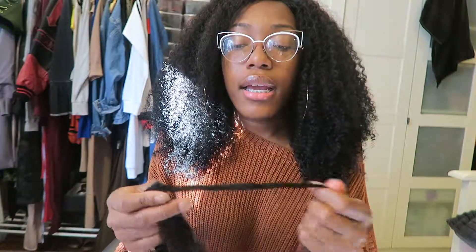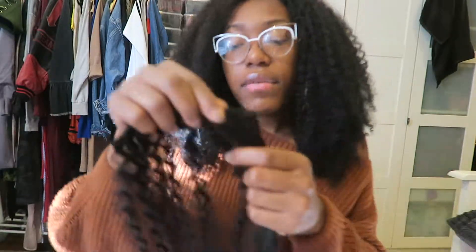You can definitely do a perm rod set or a flexi rod set, but I wouldn't even recommend straightening this because the whole point of kinky curly hair is to wear it as kinky curly hair. If you want kinky straight hair, get kinky straight hair — don't ruin the texture just for one look that's probably not even going to last through the day. This is going to be a great option.